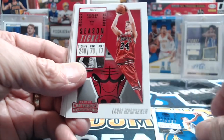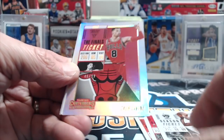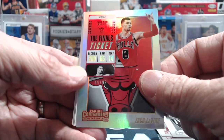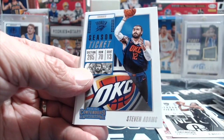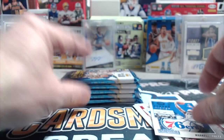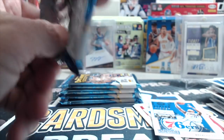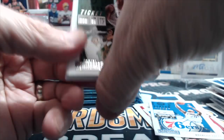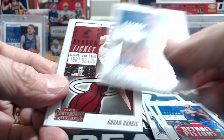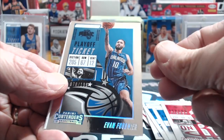We got Clay Thompson, Collins, Wall, Carroll, and then a Zach LaVine numbered to 99 — this is the finals ticket. There's also a LeBron James, Lowry, and Fultz, so we're going to get two rookies out of this box. We should hopefully get an on-card auto, but it's not guaranteed. It's been about half and half, actually — definitely not every box has an on-card, that's for sure.